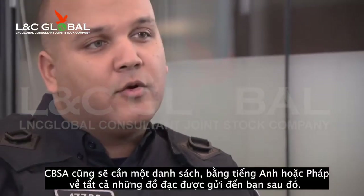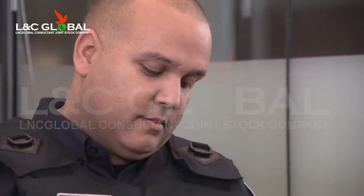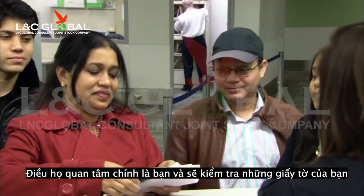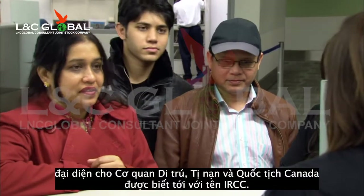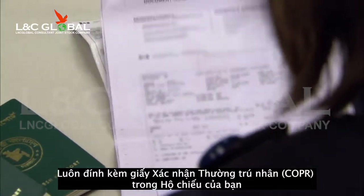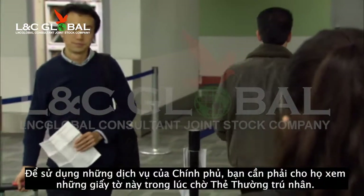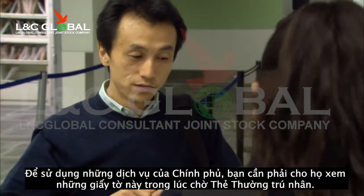The CBSA will also need a list, in English or French, of whatever goods may be shipped to you at a later date. The next group of people you will meet are officers specializing in immigration. Their main concern is you and checking your documents on behalf of Immigration, Refugees and Citizenship Canada, also known as IRCC. Put this paper copy of the confirmation of permanent residence in your passport because your permanent resident card may take up to six weeks to be delivered to your new address here in Canada. In order to access government services, you may need to show this document while awaiting your permanent resident card.